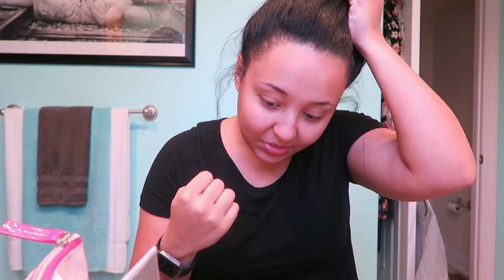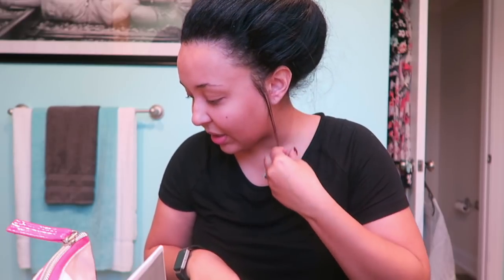Hey y'all, today is Vlogmas day four. I have a Christmas party with church to go to — it's our choir Christmas party. You could probably tell by the title or the thumbnail that we're doing a get-ready-with-me. I look a hot mess, sort of semi-dressed, but I've got a few things I want to play around with, so that's exactly what we're going to do.